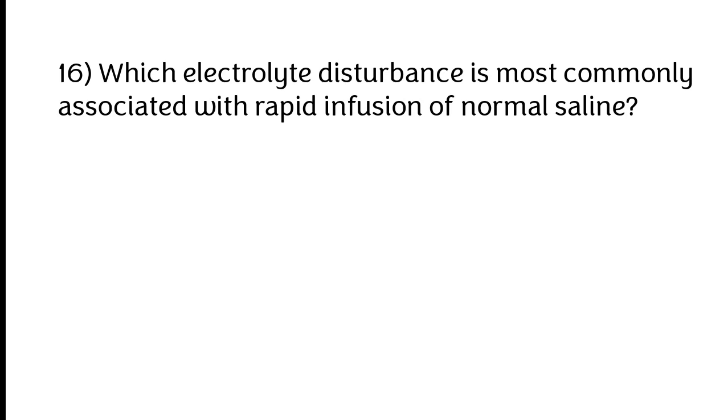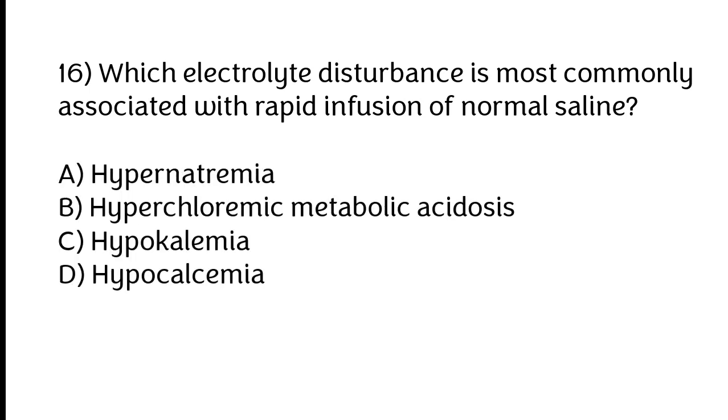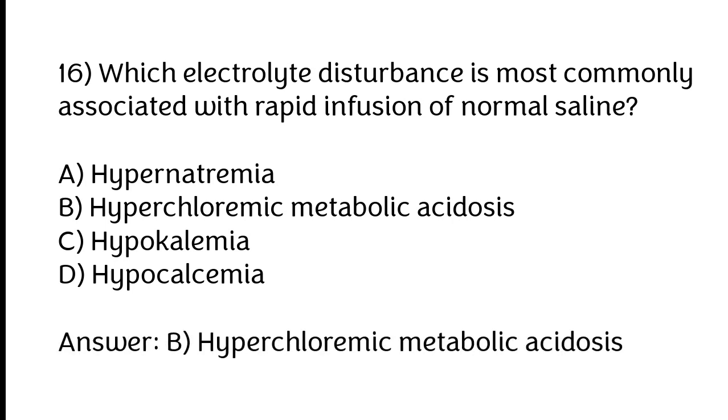Which electrolyte disturbance is most commonly associated with rapid infusion of normal saline? A) Hypernatremia, B) Hyperchloremic metabolic acidosis, C) Hypokalemia, D) Hypocalcemia. The correct answer is option B: Hyperchloremic metabolic acidosis.